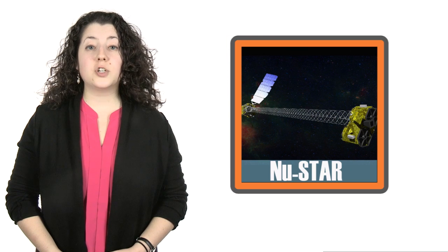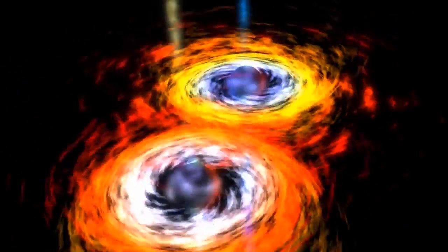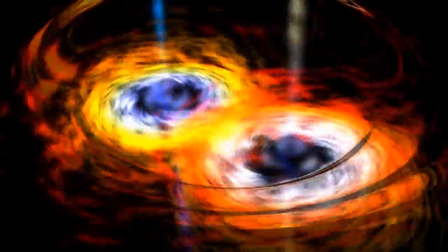Those disks reflect X-ray light we can detect with instruments like NASA's NuSTAR and the European Space Agency's XMM-Newton. The black hole's spin affects this light, because faster spinning holes pull their accretion disks closer. The closer the disk is to the black hole, the more it feels the effects of its gravitational pull, and the more warped its reflected X-rays become. X-rays from NGC-1365's black hole are super warped, meaning the black hole must be spinning incredibly fast, with its surface traveling at near light speed.